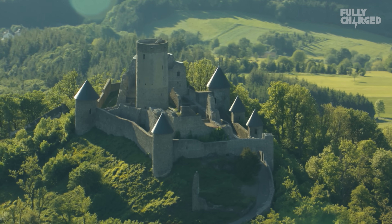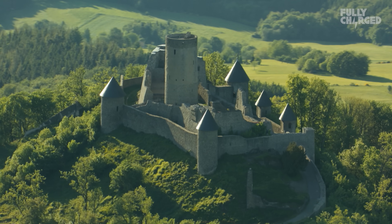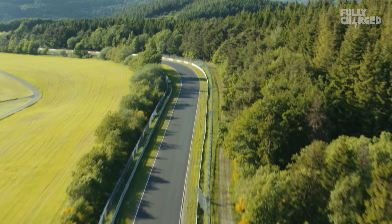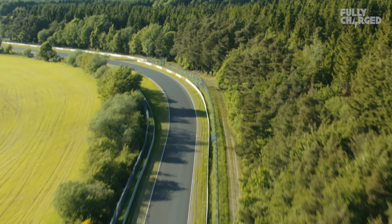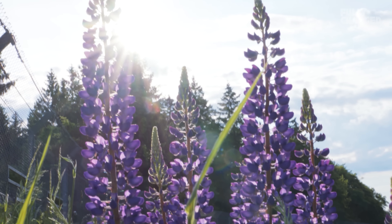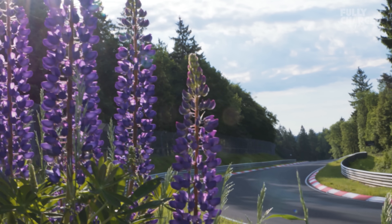The Green Hell. That was the nickname that Jackie Stewart, the Scottish racing driver, gave this place. The Nordschleife — the Nürburgring Nordschleife — is an unforgiving, undulating track over 73 corners and over 20 kilometres that is very hard to learn and still to this day challenges many people.